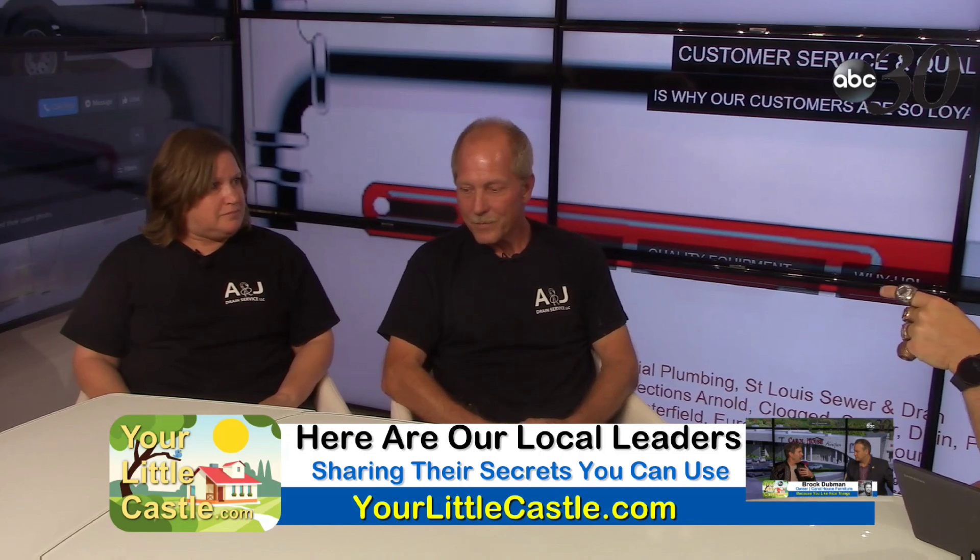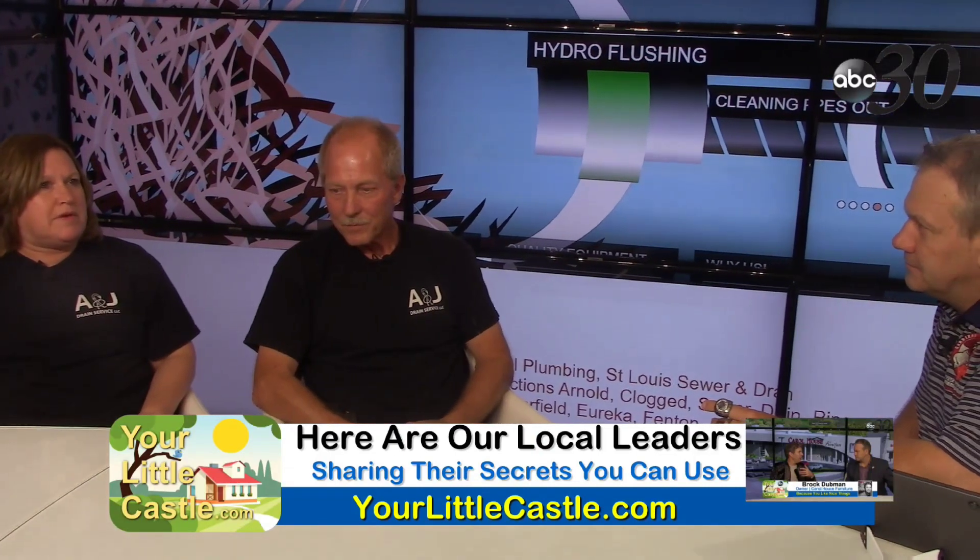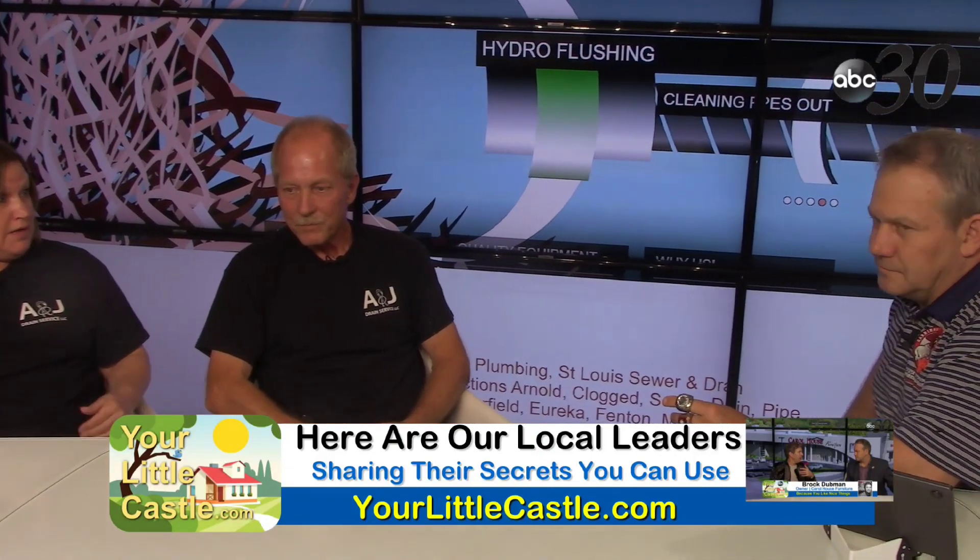Sherry, what's some of the craziest stuff you've seen? Sometimes the MSD line can't handle all the water and it backs up into people's houses — they can't control it. They call and I ask, 'Are you running anything?' They say no. It's just the heavy rain; the pipes can't keep up with it, so it comes into their house.